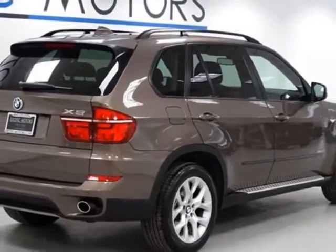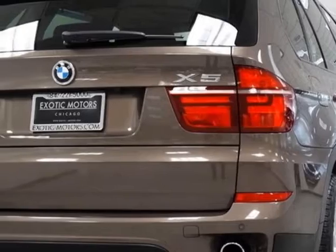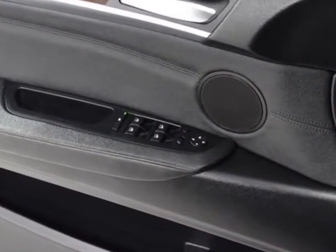Additional options for this vehicle include power driver seat, auxiliary audio input, climate control, and driver airbag.